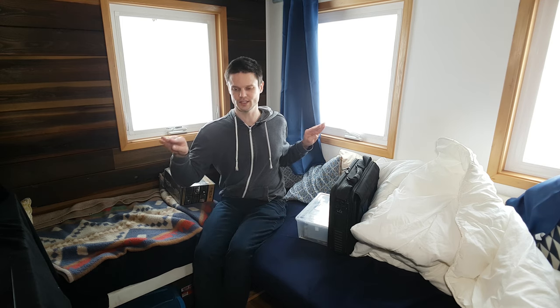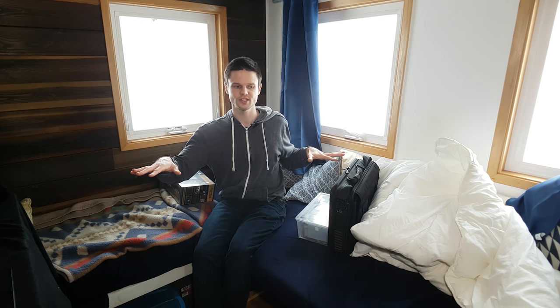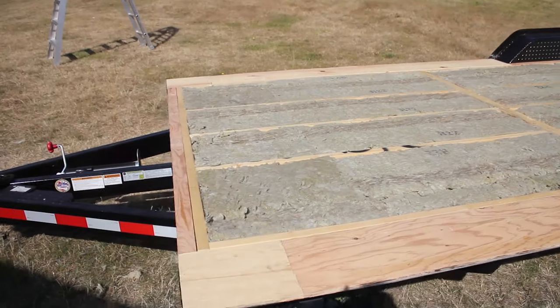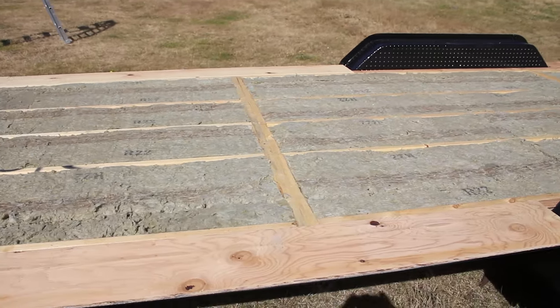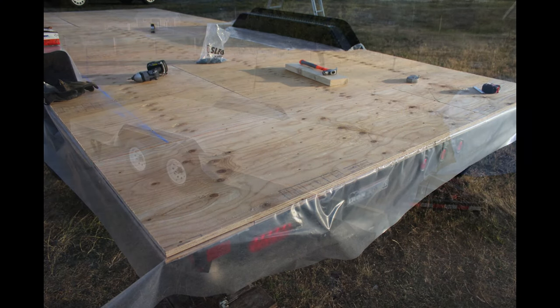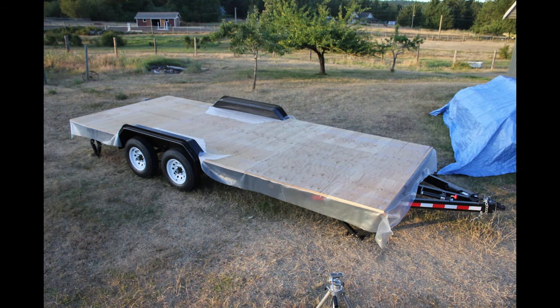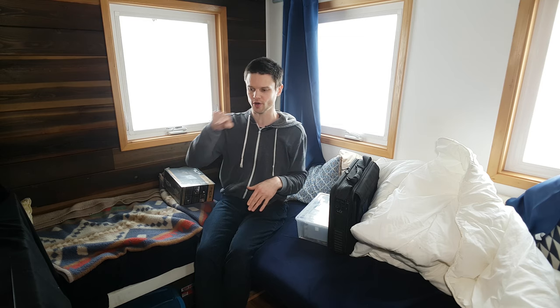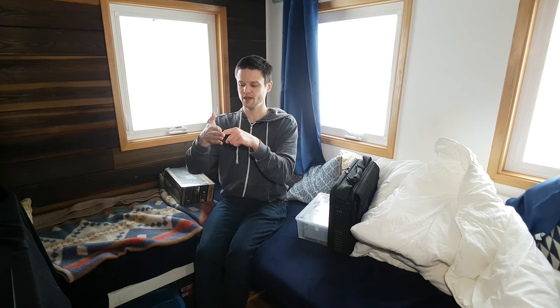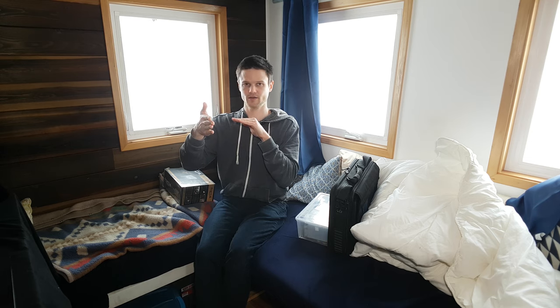The way that we built onto that was very simple — we just laid down a half inch of plywood to level it out with the rest of the floor, then three-quarter inch subfloor ply, and then the flooring goes straight on top. So there's basically an inch of just wood with no insulation between the surface of the floor near the wall corner and the metal of the trailer.